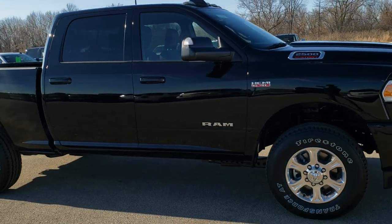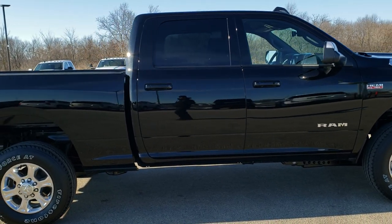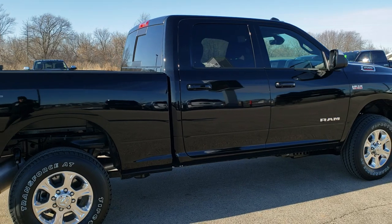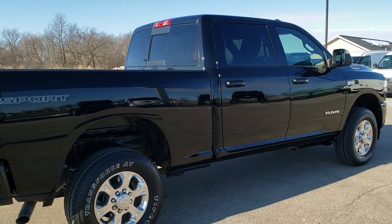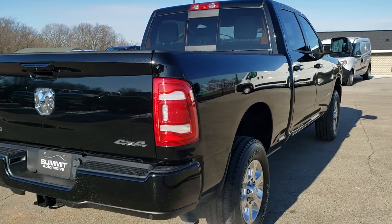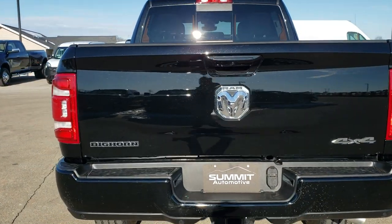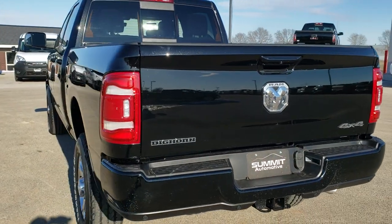This is a Bighorn Level 2, Diamond Black Pearl Coat is the color. This one has the 6.4 liter V8 Hemi motor which pumps out 410 horsepower, has the MDS system, the LED lighting group.